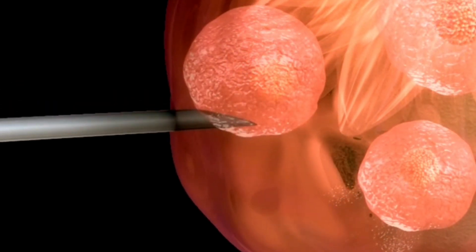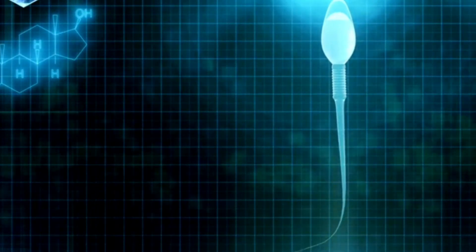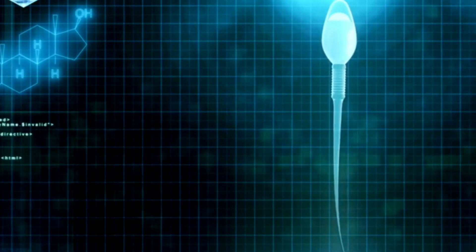Sperm Collection: A sperm sample is collected, usually on the same day as egg retrieval. The sperm is then processed in the laboratory to isolate healthy, motile sperm.